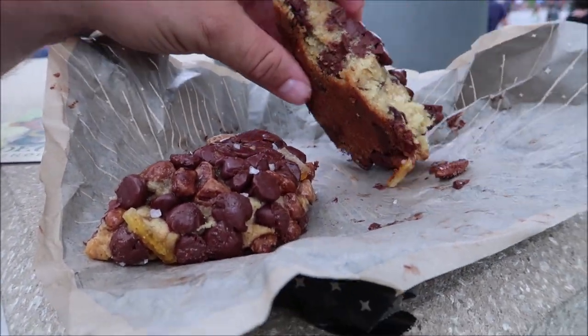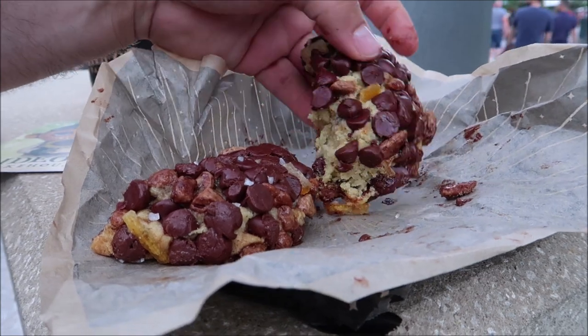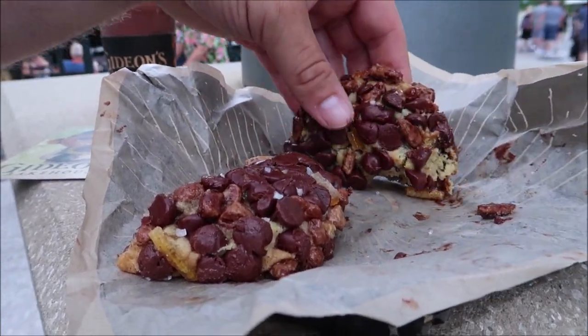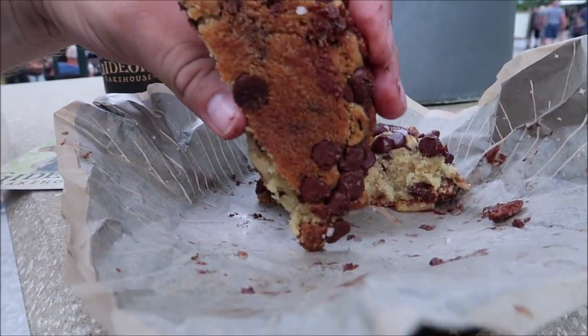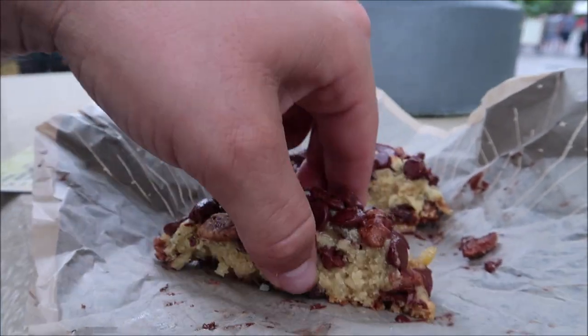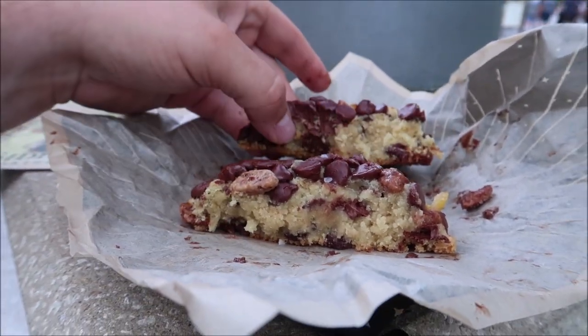It's so delicious and I love the pecans on there — it really adds that extra touch to it. This is a fairly decent cookie and you can see the orange crystals right there. This is a really good cookie and I love Gideon's.